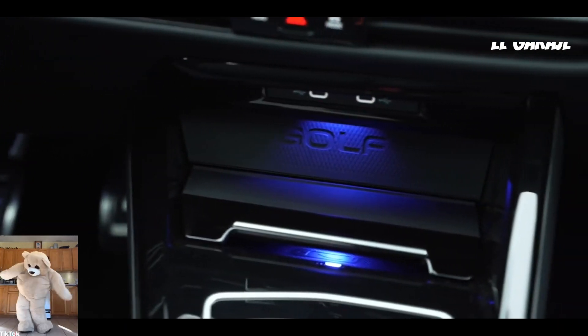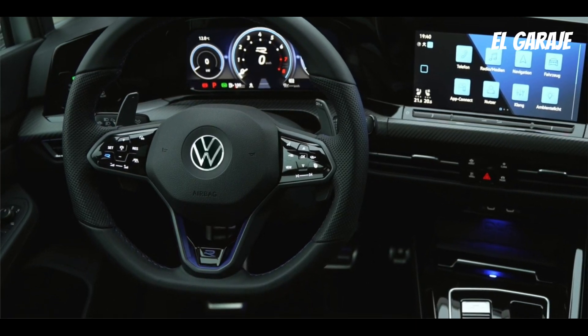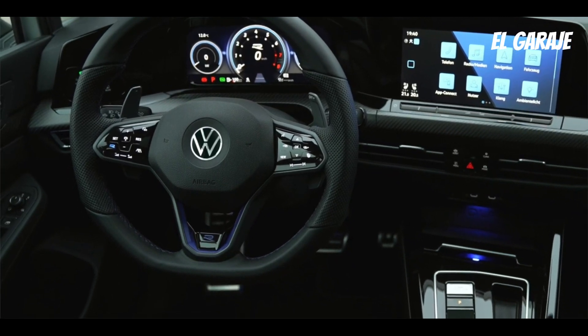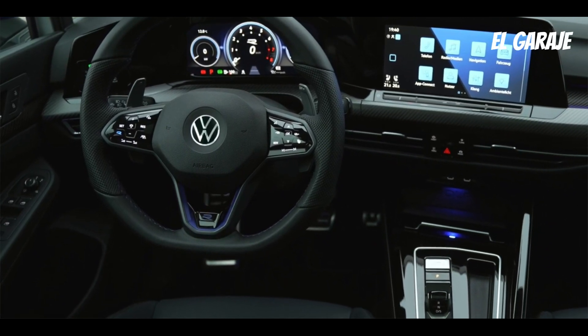Overall, the latest version of the Volkswagen Golf is an attractive and efficient compact car that offers advanced technology and sleek design. While it may be slightly more expensive than other vehicles in its category, its fuel efficiency and advanced features make it a popular choice for those looking for a compact car that offers the latest in technology and efficiency.